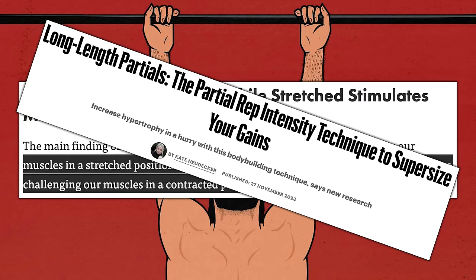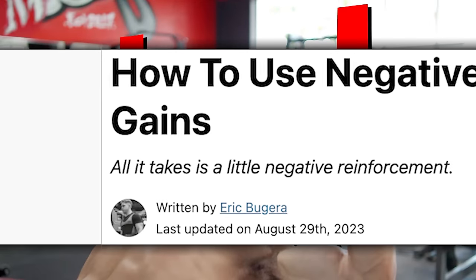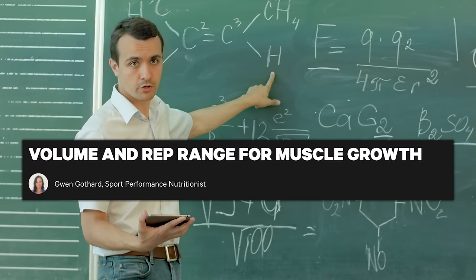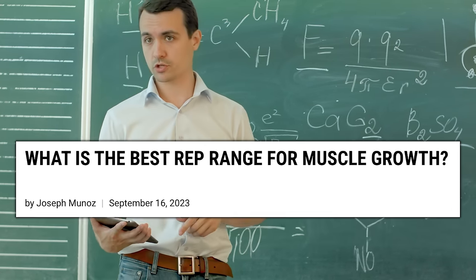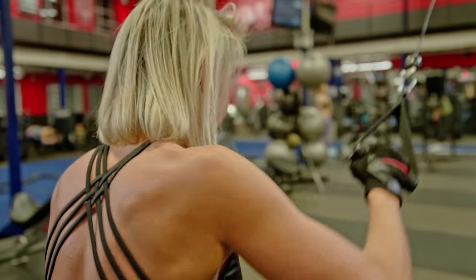When you see studies that say things like the stretched portion of a rep builds the most muscle, or the negative portion builds the most muscle, or this particular rep range has been shown to build the most muscle, you're not hearing the whole story. The other rep ranges, the other portions of the rep — all that other stuff also builds muscle. Don't avoid everything else because you saw some silly study saying one thing was a little better. All of those things have value, and if you understand that, you can apply them appropriately and get the most results.